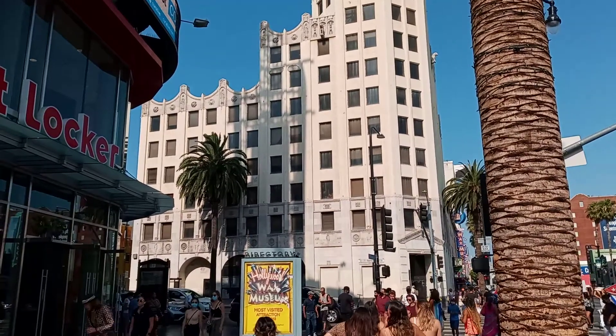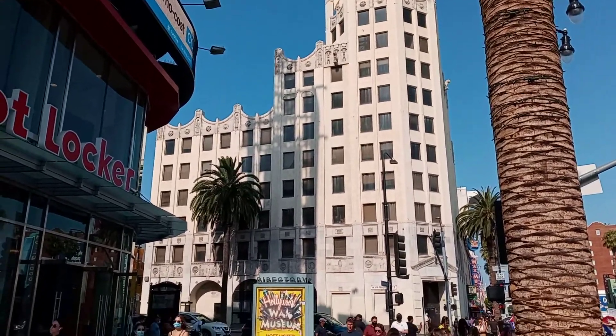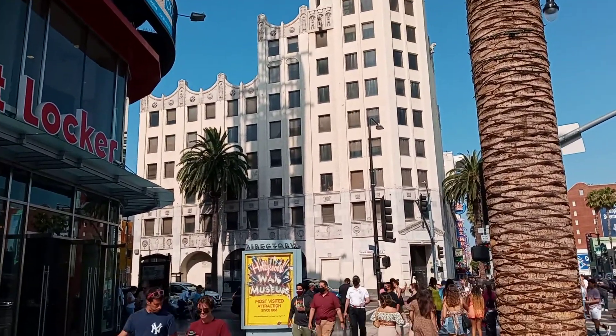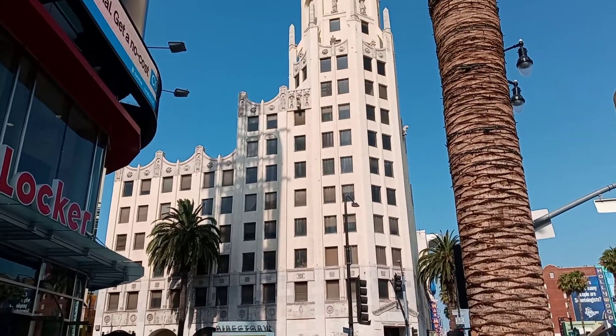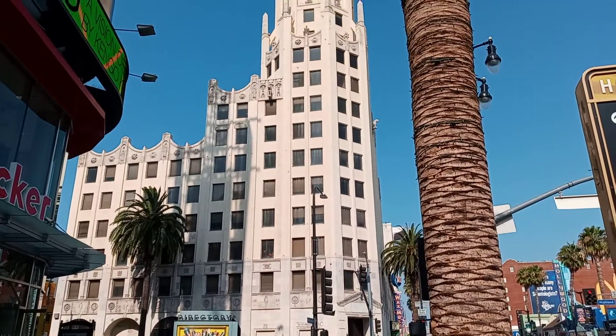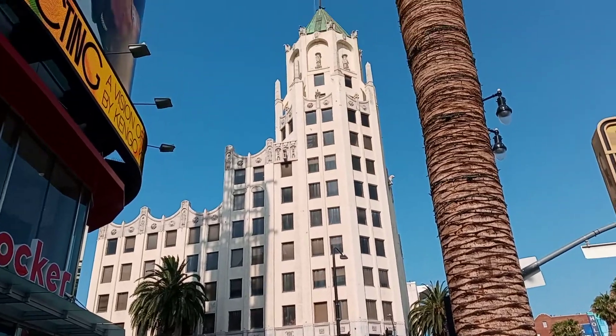Probably more than what I'll name, but they did use this in the old Superman TV show. For the Daily Planet, they used L.A. City Hall for the exterior shots. The shots of him coming out the window, or a few of the in-window shots, were used in this building here.